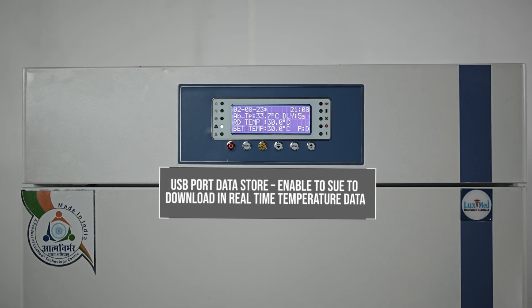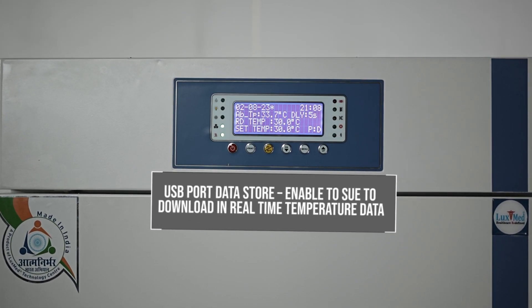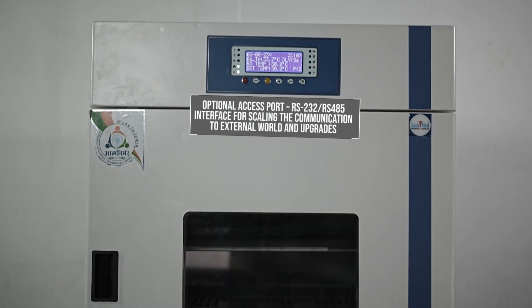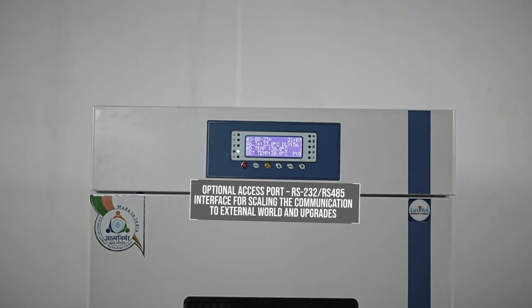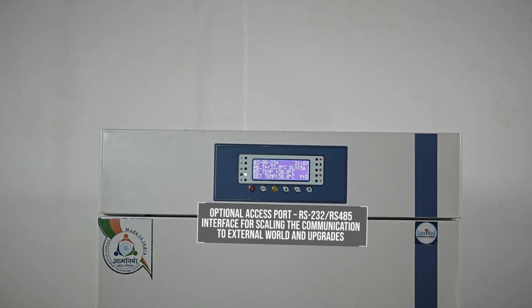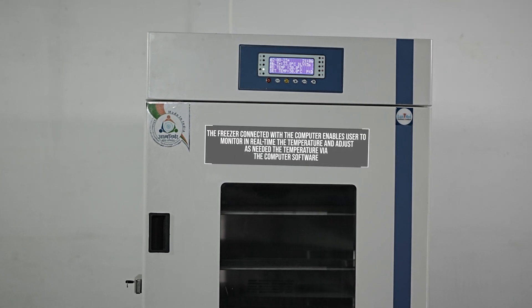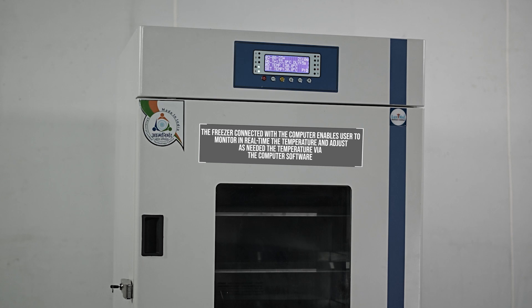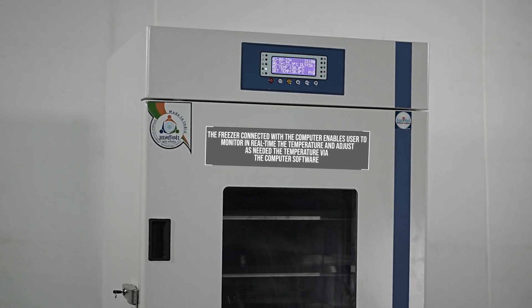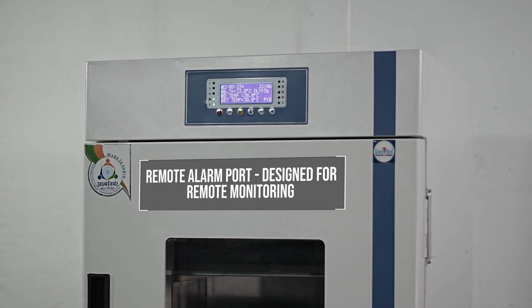USB port data store: enables users to download real-time temperature data. Optional access port: RS-232 and RS-485 interface for scaling communication to the external world and upgrades. The freezer connected with a computer enables users to monitor in real-time the temperature and adjust as needed via computer software. Remote alarm port, designed for remote monitoring.